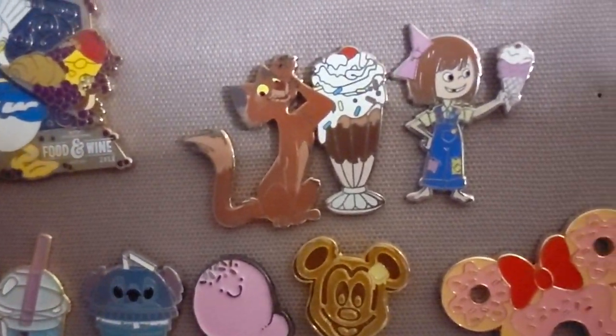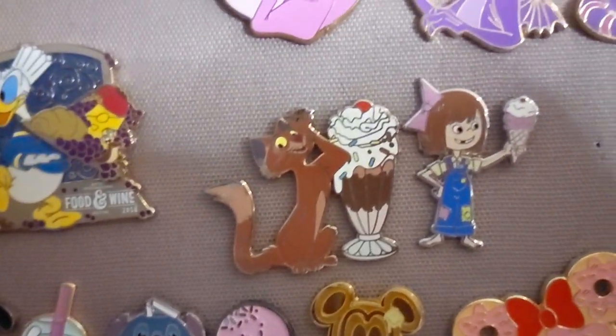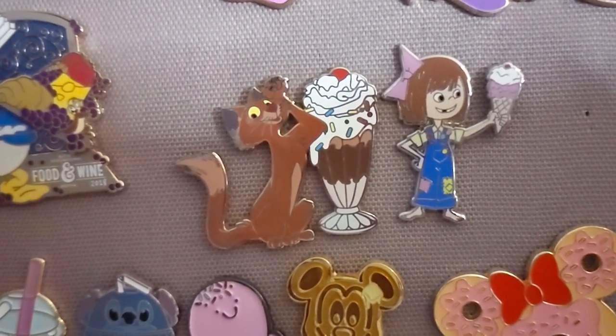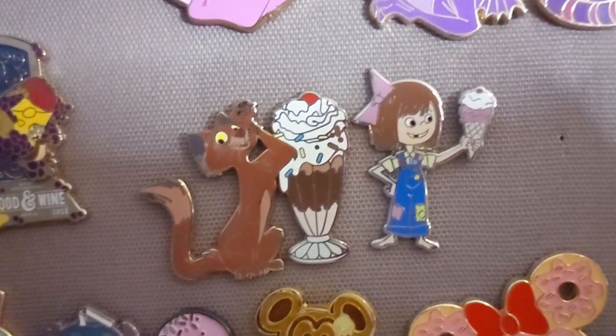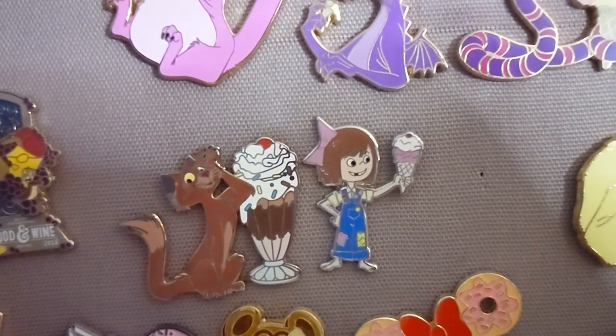Below them I have a 101 Dalmatians pin — Sergeant Tibbs, the cat from 101 Dalmatians toward the end of the film — and that was actually my very first PTD. I really love this life-size Sunday next to him. And because 101 Dalmatians is a British-themed movie, I'm going to show you that as part of this British Invasion collection.